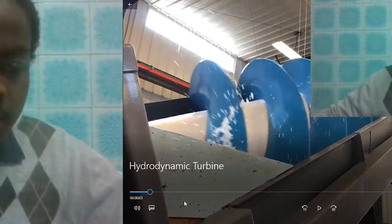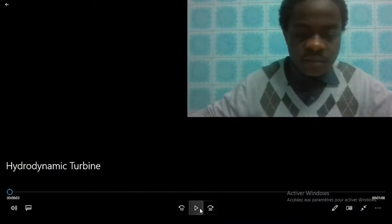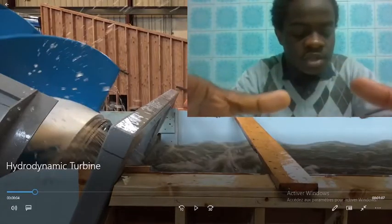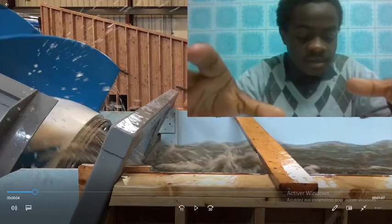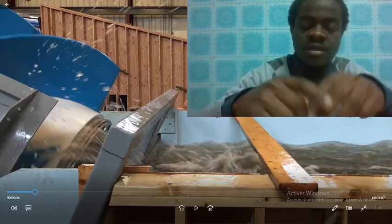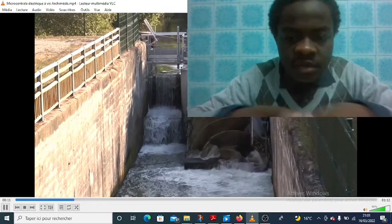For that, I will take an example of a video that explains the role of vices d'Alchimede. At the Utah Water Research Lab, engineers are testing a unique water-powered turbine. The vices d'Alchimede are also called pompes by vices, or even vices without fins. It's a device that was invented by Alchimede during his trip to Egypt. It allowed him to dry the ground of the Nile.